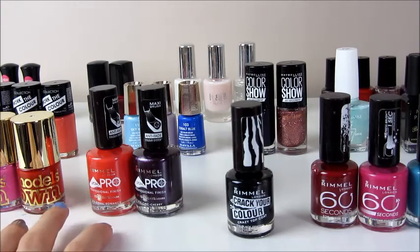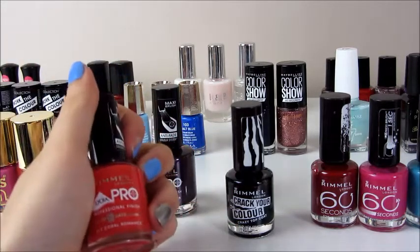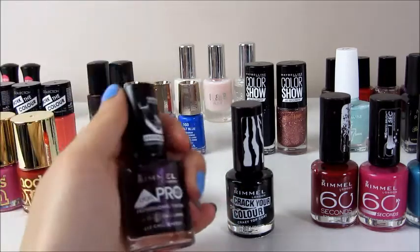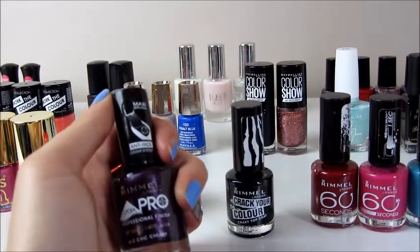I've got two Rimmel Lycra Pros in the shades 317 Coral Romance and 412 Cheek Sherry.